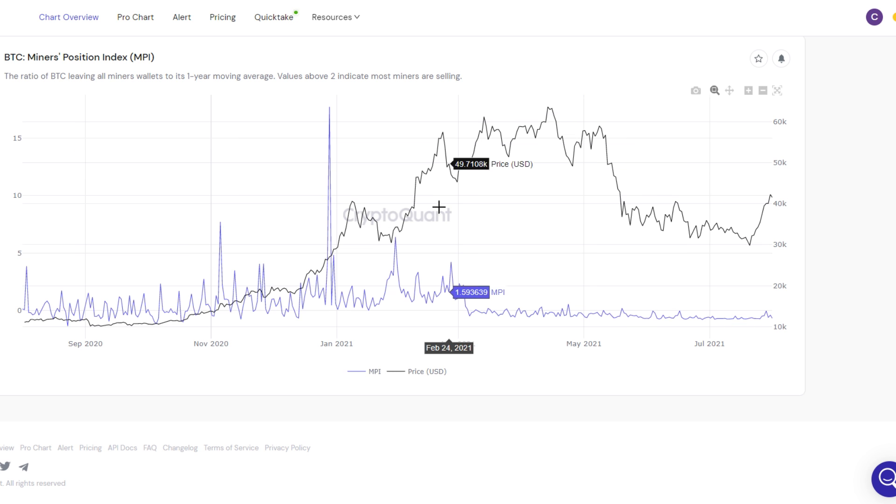The next important chart is the Bitcoin miners position index, which shows if miners are selling or accumulating. Right now the index is in negative territory, showing that miners overall are accumulating Bitcoin, which is a bullish sign. When the value of this indicator is sitting above two, that indicates most miners are selling Bitcoin — but right now that is simply not the case. These miners are accumulating Bitcoin.